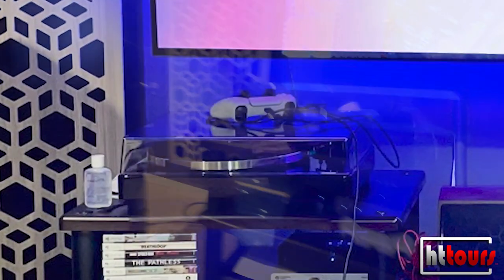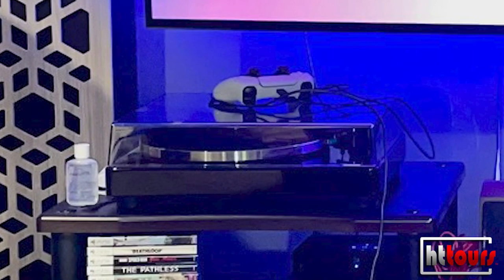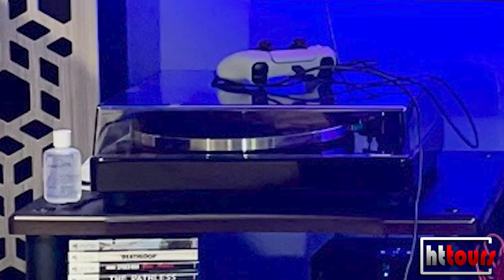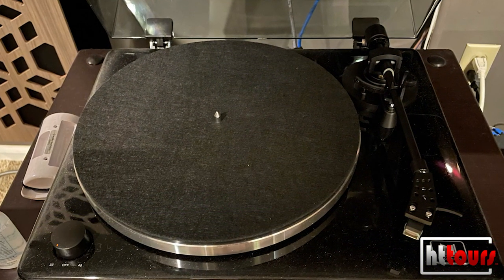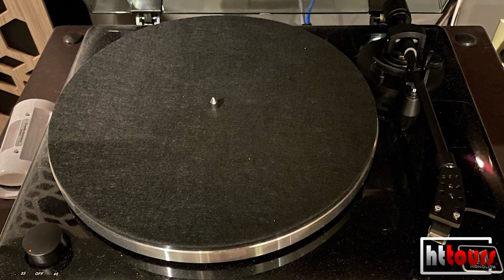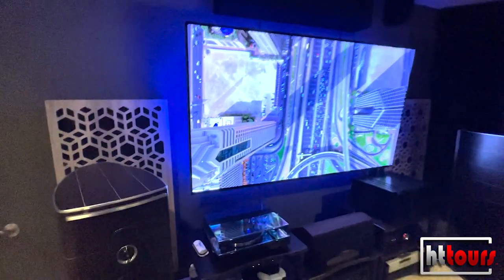Off to the left I have a BlueSound Node 2i music streamer, a DAC Magic 200M DAC, an Apple TV, and a PS5 as my main sources. I also have a Monoprice Monolith turntable that I use very rarely — it's got a fairly good cartridge for the price. Mostly I'm music streaming through Tidal, and the outboard DAC has really cleaned up that signal.